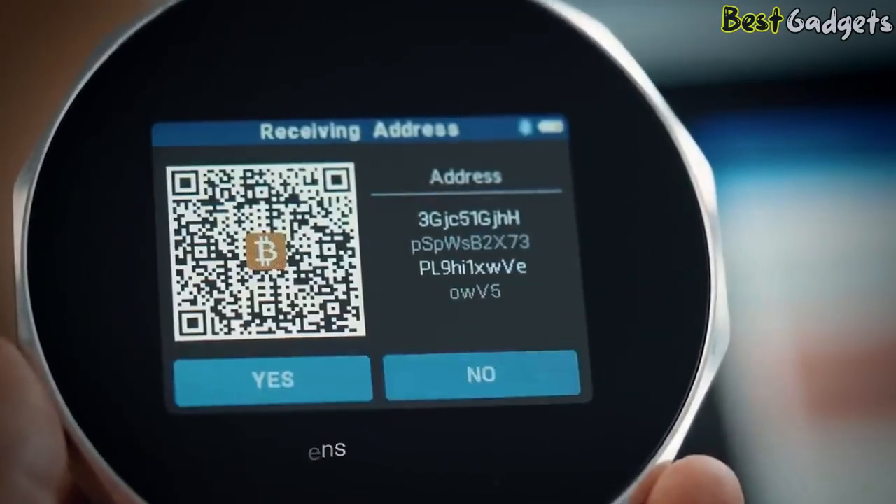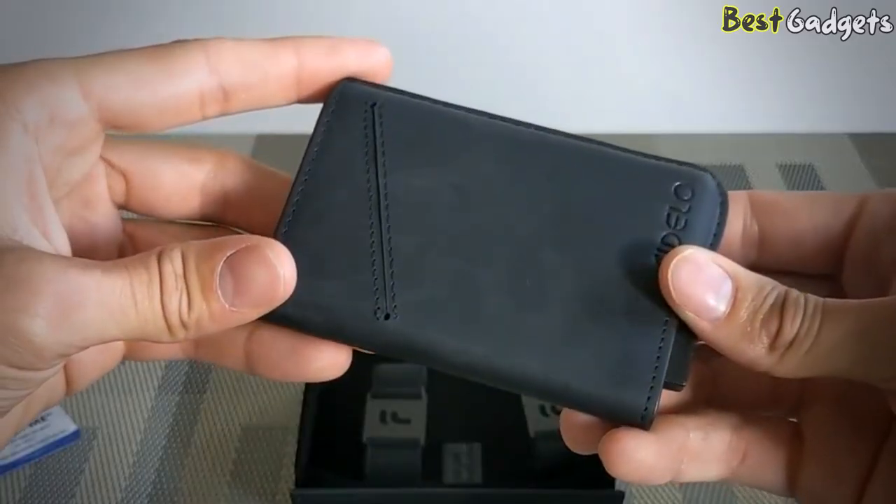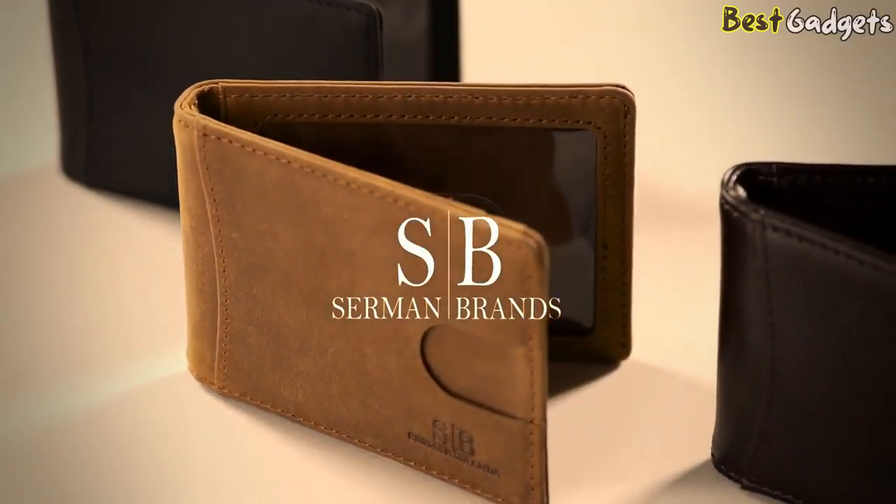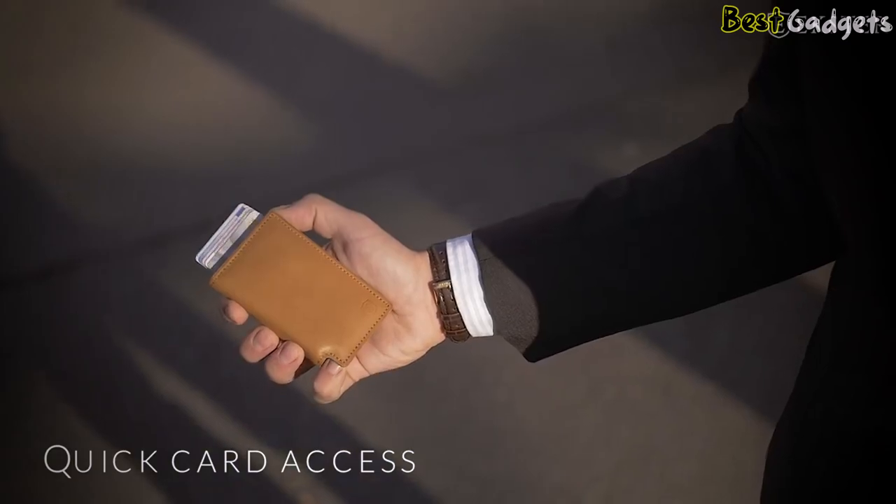Keep three things in mind to pick the right smart wallet. First, it should have a good distribution of compartments. Secondly, it should have RFID blocking technology. Third, it should be durable.